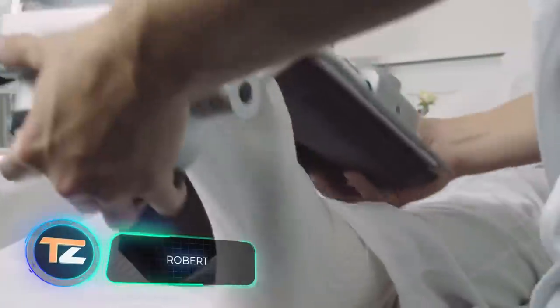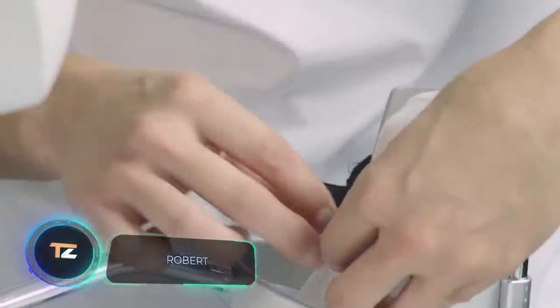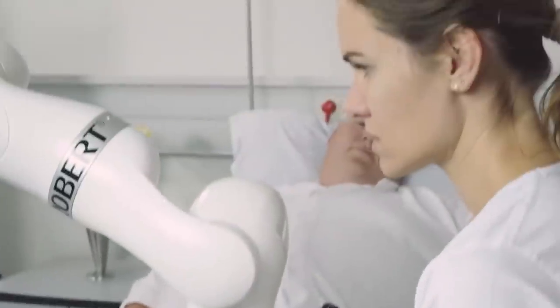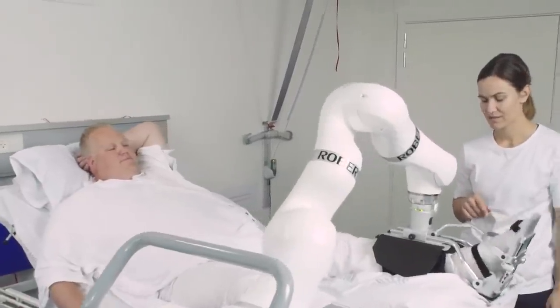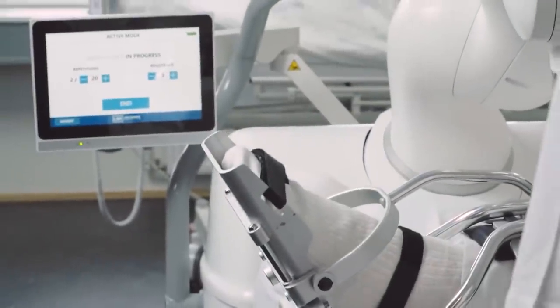Traditionally, muscle rehabilitation after serious injuries is carried out with qualified medical professionals. However, a few years ago a robot that can handle this difficult task was presented. The device is attached to different parts of the body, which it gently moves at a slow and steady pace.